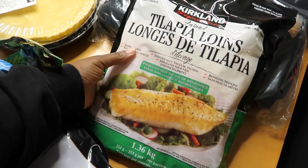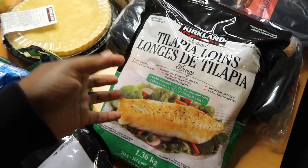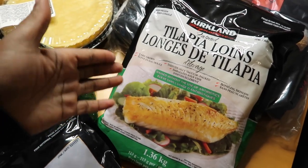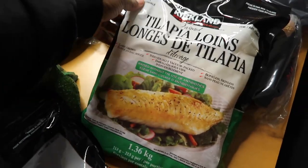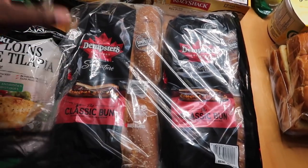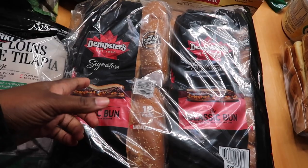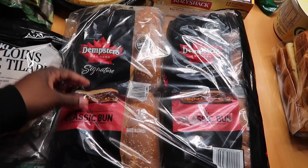We also picked up the tilapia we like. It's a quick, simple fish to cook — it picks up the flavors of whatever you season it with. It's a light fish and not as expensive, maybe around $20, and it cooks really easily. We also grabbed some hot dog buns. I told hubby not to buy any hot dogs this week because I'm trying to keep us away from processed stuff — hot dogs have a lot of sodium.